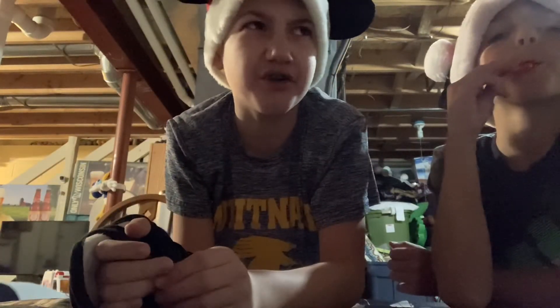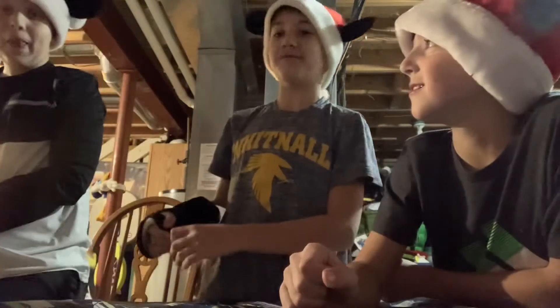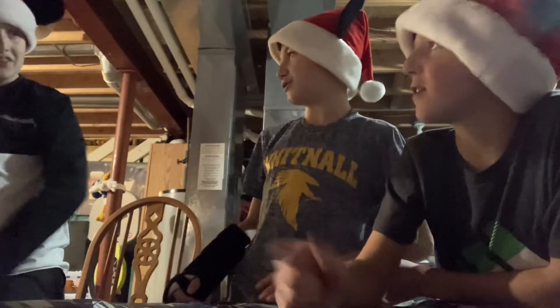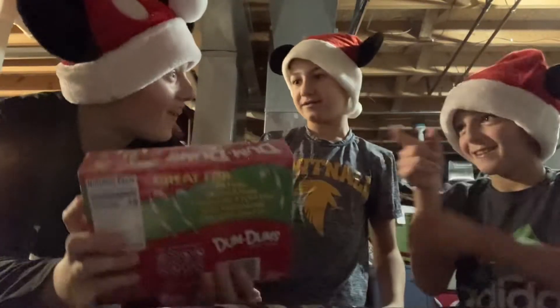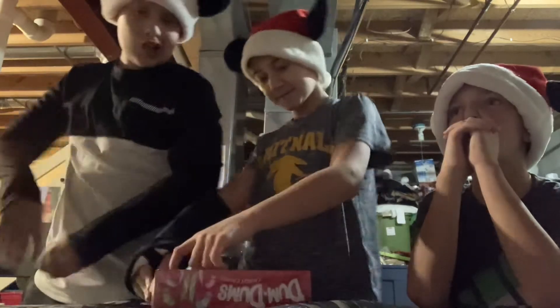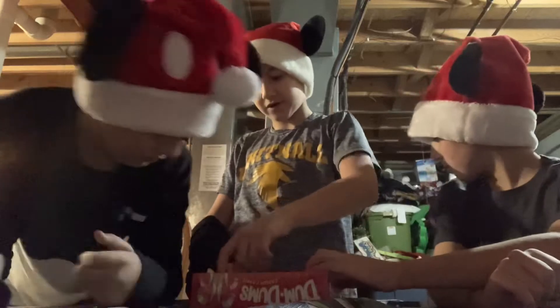We have at least 6 or 7 more. We should do this one last — we already saw it. They already know what flavor it is. We're doing the Dumb Dumbs. There's blue raspberry, cherry, and one other. Braden, you get to pick first. You better not take mine!